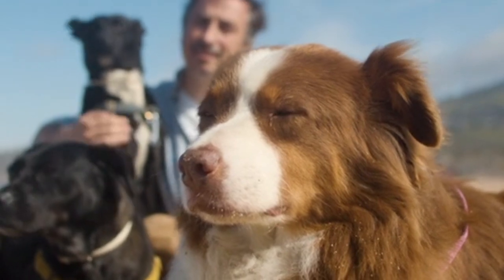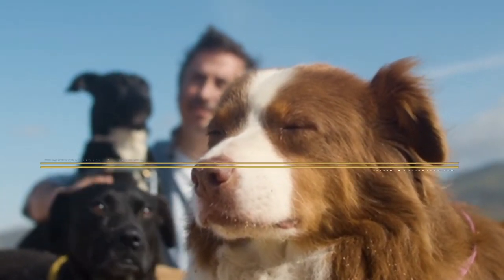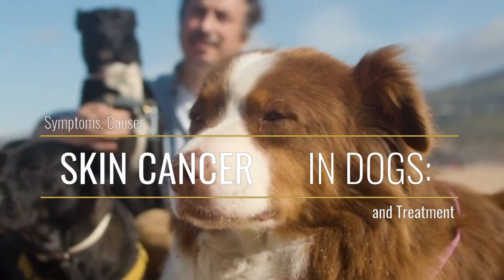Hello, greetings. I hope you are very well, and your pet too. In this video we will talk about the following: skin cancer in dogs — symptoms, causes, and treatment. Let's start.